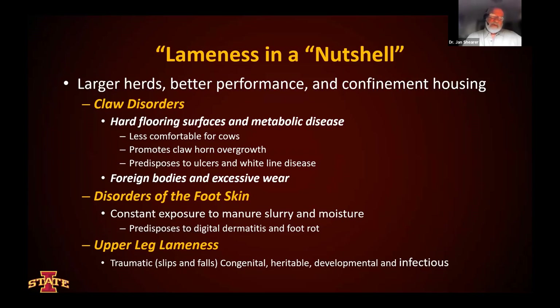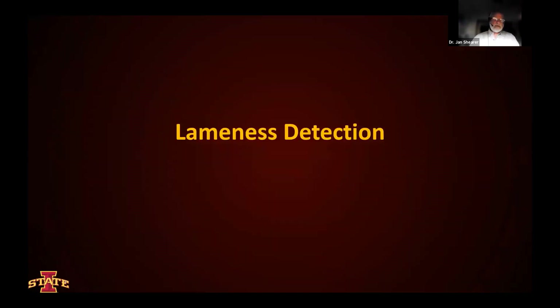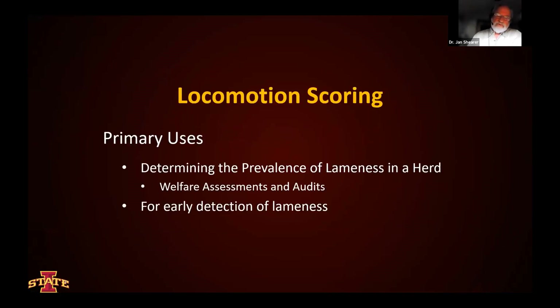Constant exposure to moisture contributes to conditions such as digital dermatitis and foot rot. And then upper leg lameness conditions generally contribute to somewhere between 5 to 10 percent of all cases that occur in herds. So it is a broad subject indeed. Detection becomes critically important to us, and we have a number of ways to go about this, but let's talk a little bit about locomotion scoring as a way that we can identify and detect lame cows.